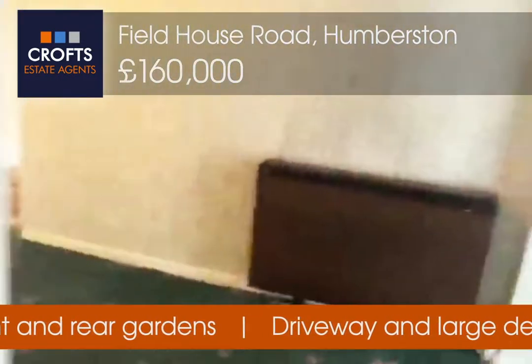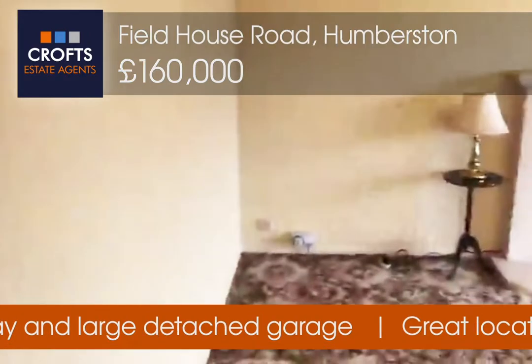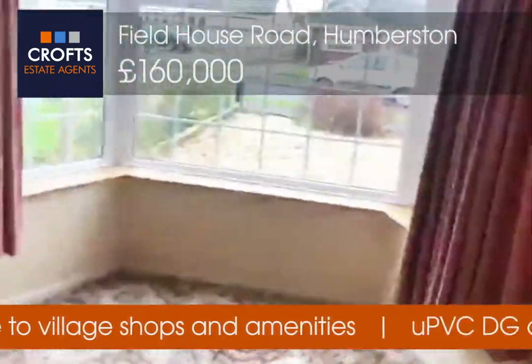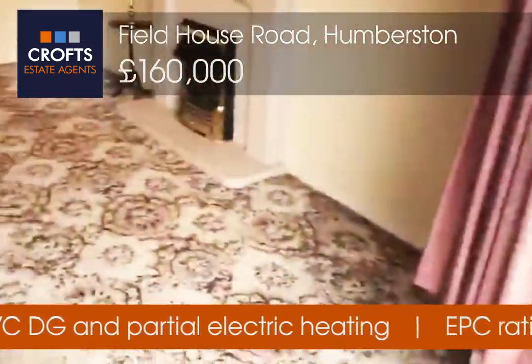And then we'll go through to the lounge area. Really good sized lounge in this one. Nice bay window.